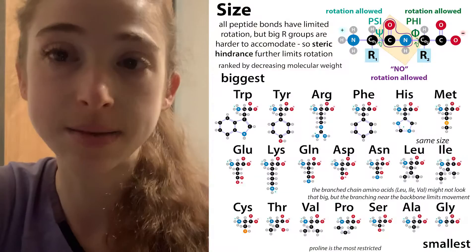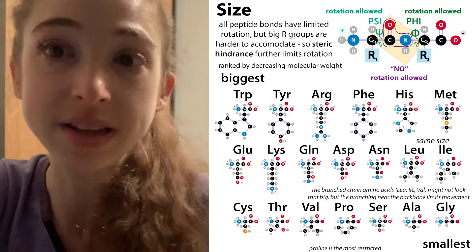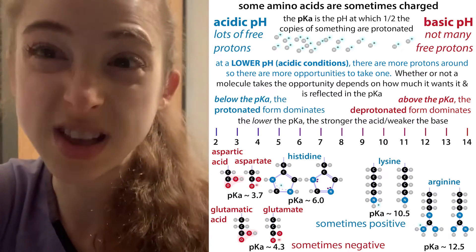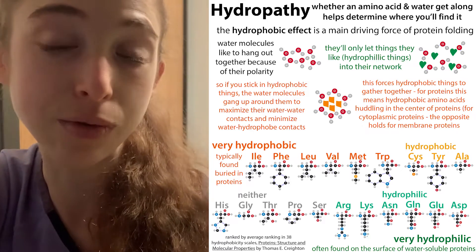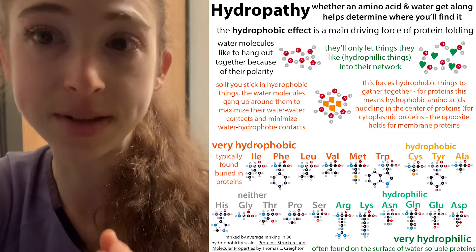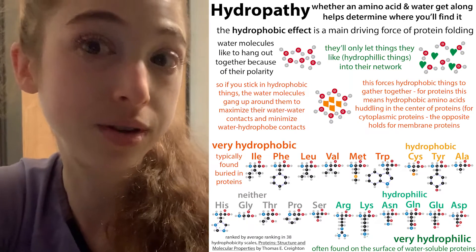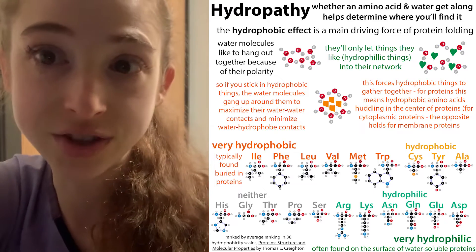The R group is like the charm on the charm bracelet — it sticks out from the backbone. These charms have different properties: some are really small, some are really big. Something small is going to be easier to fold into awkward positions; something big is going to be harder. They also have different charges, as well as whether or not they play nice with water. Are they hydrophilic — they like hanging out with water and are found on the surface of proteins — or hydrophobic, where water tries to avoid them and they get clumped together on the inside of proteins?